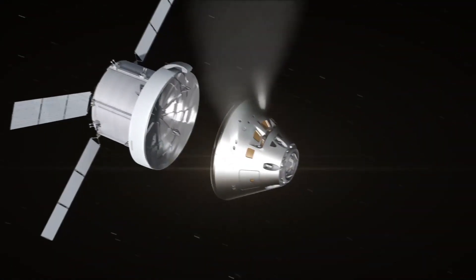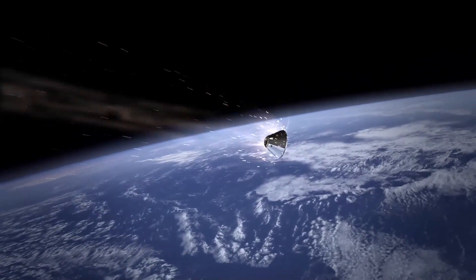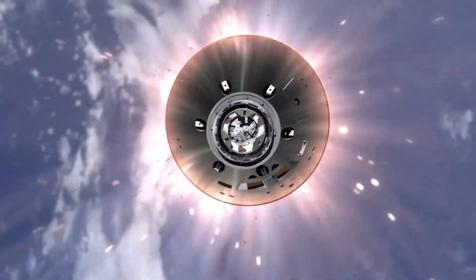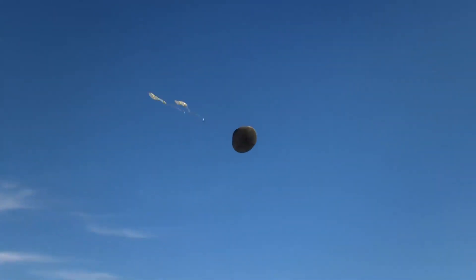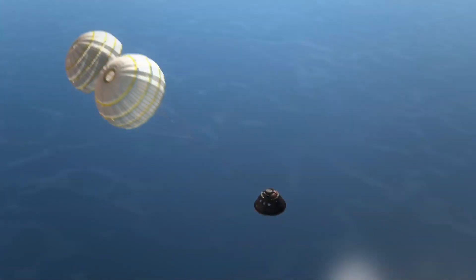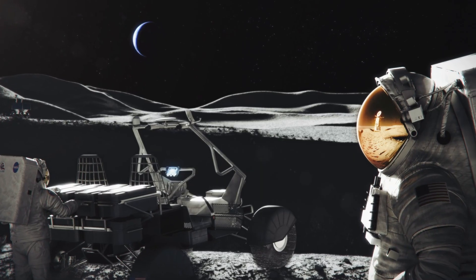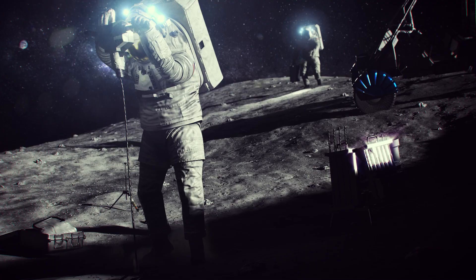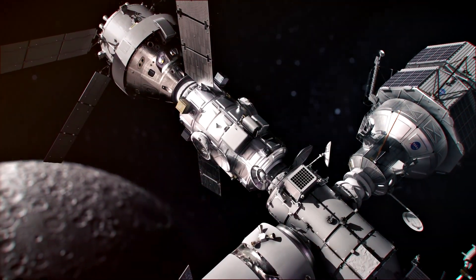After about a month and a total distance of over a million miles, Orion will return home faster and hotter than any spacecraft has before. A primary goal of Artemis 1: ensure Orion safely returns to Earth before we fly with humans. When we do, we'll build our capability for sustainable lunar exploration, preparing us for missions farther into the solar system.